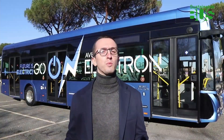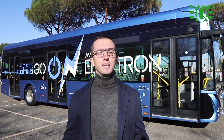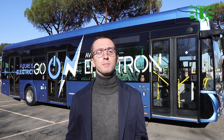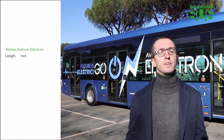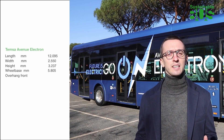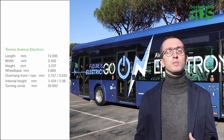We'll start with its measurements. The bus is 12.095 meters long, the standard length for urban public transport. Note the wheelbase, which is under 6 meters, enabling a turning circle of less than 21 meters — 20.950 meters to be exact.